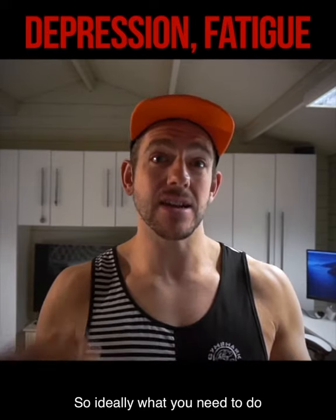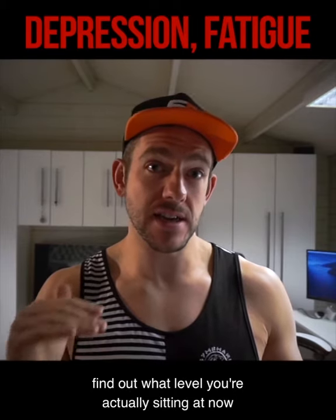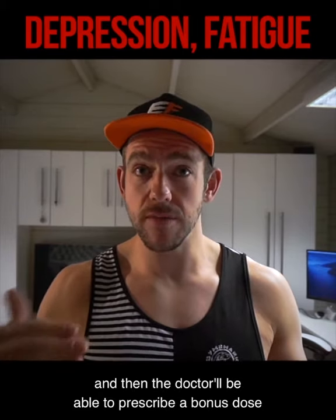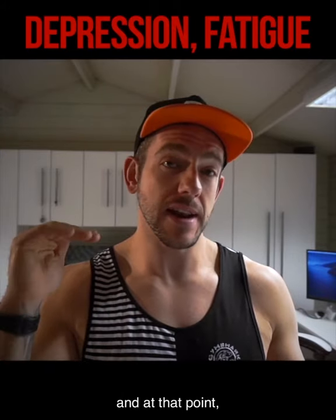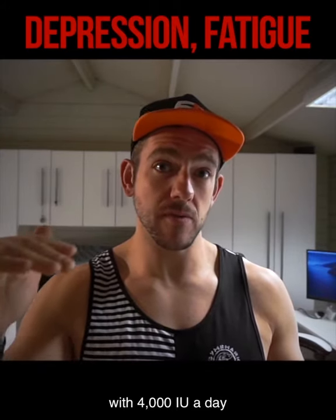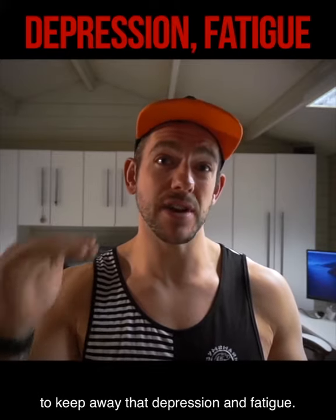So ideally what you need to do is go to see your doctor, get a blood test, find out what level you're actually sitting at now, and then the doctor will be able to prescribe a bolus dose to bring you back to the correct level. At that point, we can then continue to supplement with 4,000 IU a day to keep your levels at a good rate to keep away that depression and fatigue.